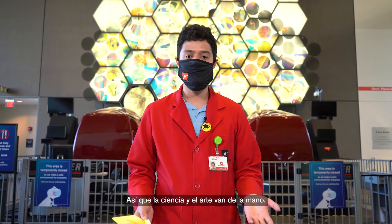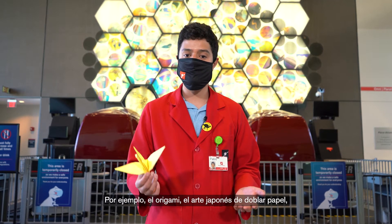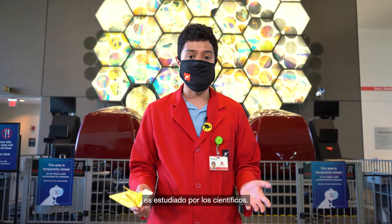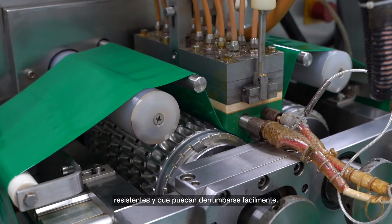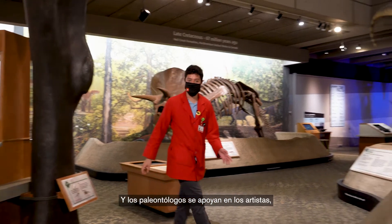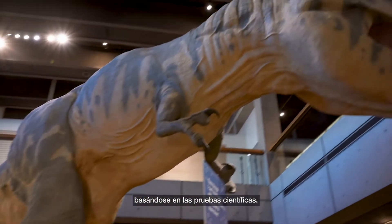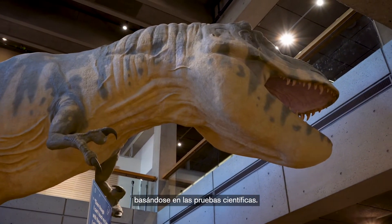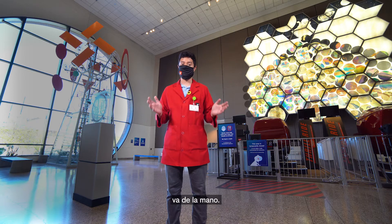Science and art go hand in hand. For example, origami — the Japanese art of folding paper — is studied by scientists, so in the future we can create structures that are strong and can collapse easily. And paleontologists rely heavily on artists who can imagine what these animals look like based on scientific evidence. So the connection between science and art truly goes hand in hand.